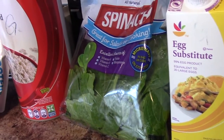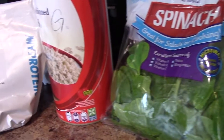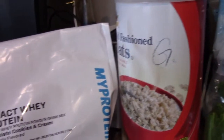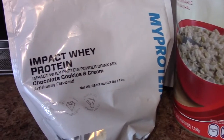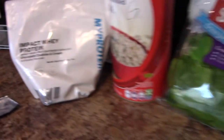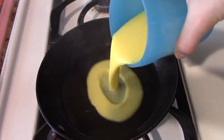For breakfast we're going to have 125 grams of egg substitute, 50 grams of old-fashioned oats, 25 grams of spinach, and one scoop — 25 grams — of the cookies and cream from My Protein. It's really good. I highly recommend it, and My Protein has great prices so make sure you go ahead and check them out. You can always find a discount code to get it even cheaper.